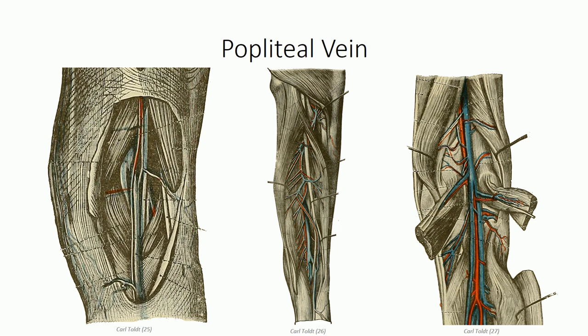The popliteal vein runs with the artery, receiving branches of complementary names, and also receives the small saphenous vein from cutaneous circulation. The popliteal vein tends to have an extensive collection of valves due to its size and the gravitational pull of blood in this region. Regarding lymphatics, lymph vessels from the posterolateral leg drain with the small saphenous vein into the popliteal region. These superficial vessels drain into a collection of superficial popliteal nodes, while deep popliteal lymph nodes receive drainage from the muscular compartments. They collect together to drain into the deep inguinal lymph nodes in the femoral triangle.